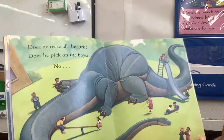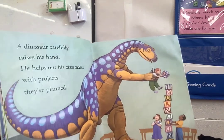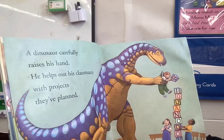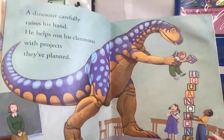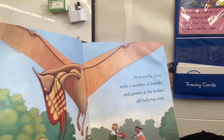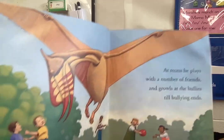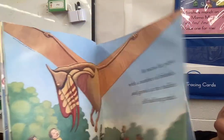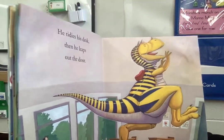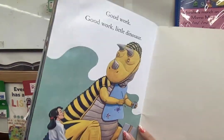No. A dinosaur carefully raises his hand. He helps out his classmates with projects they've planned. At recess, he plays with a number of friends and growls at the bullies till bullying ends. He tidies his desk, then he leaps out the door. Good work, good work, little dinosaur.